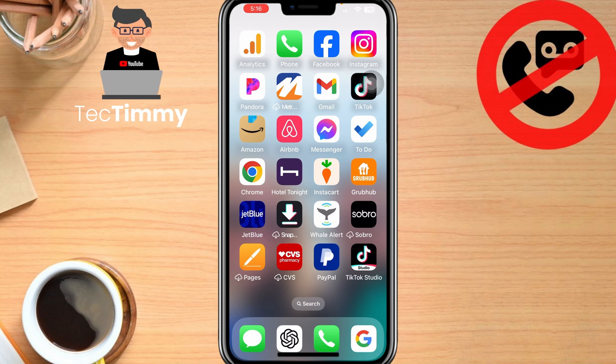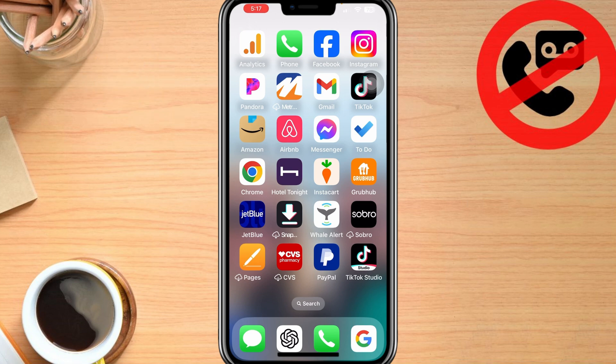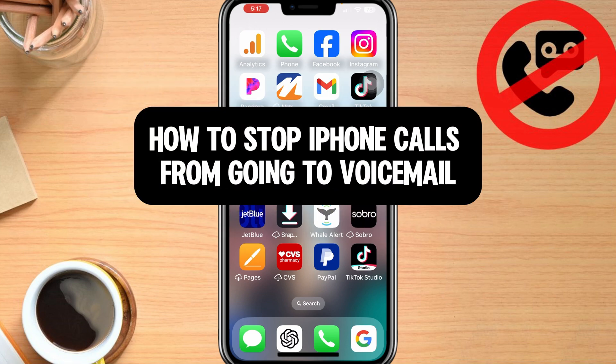Hey guys, Tech Timmy here. So in this video, I am going to help you fix one of the most frustrating iPhone problems, and that is your calls going straight to voicemail, even when you don't want them to.